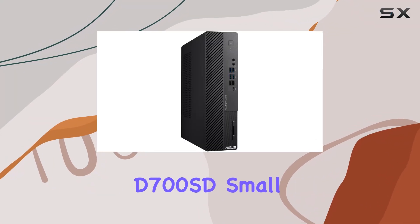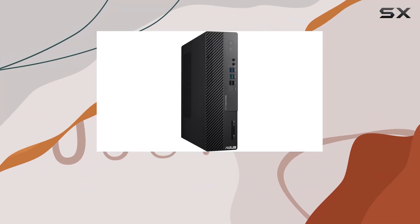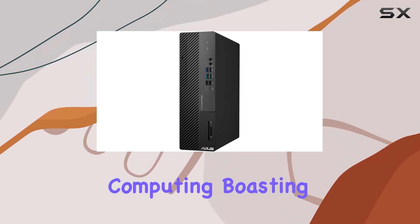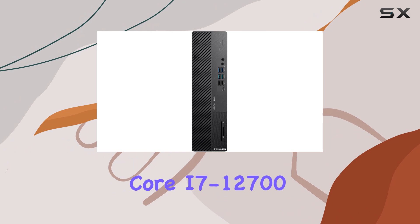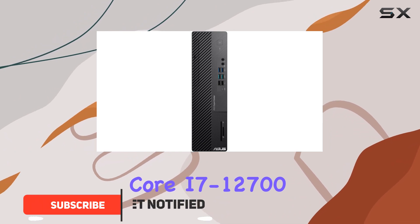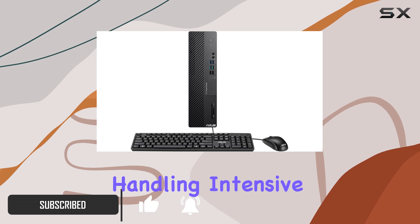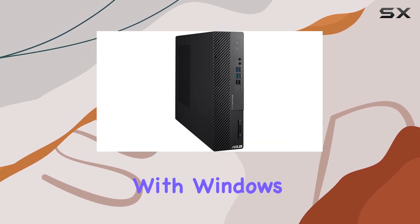The ASUS ExpertCenter D700SD small form factor desktop PC emerges as a powerhouse in the realm of business computing, boasting a 12th Gen Intel Core i7-12700 12-core processor. It delivers remarkable performance, handling intensive tasks with ease.